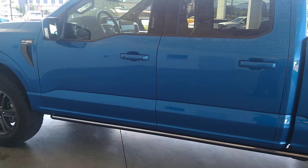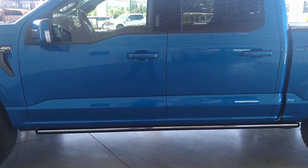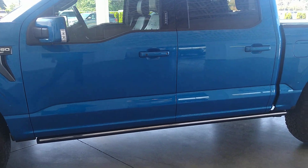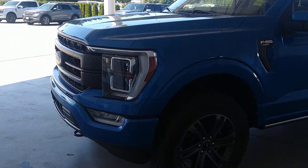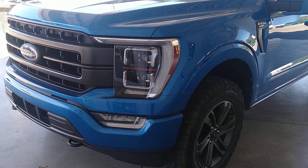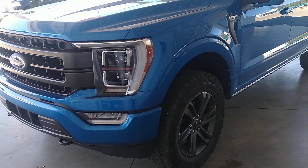This truck is on right now — if I had the key on me, those power deployable running boards would come out — but we'll get to those in just a second. The lights aren't on, but there are LED surrounds on this truck as well.